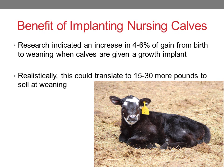So what are the benefits of implanting our nursing calves if we're not getting docked at the sale barn for implanting them? Research has indicated that we can get an increase of 4% to 6% in gain between birth and weaning if calves are given a growth implant. Realistically, this could translate to 15 to 30 more pounds to sell at weaning.